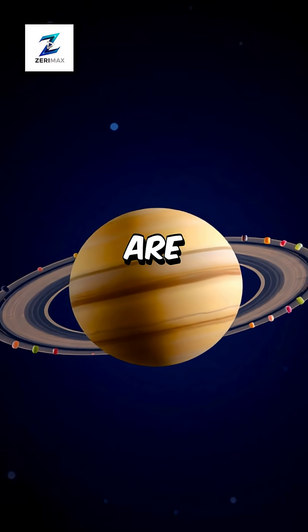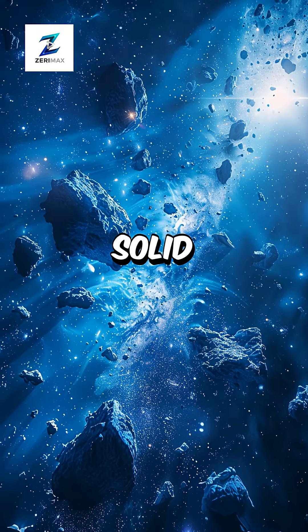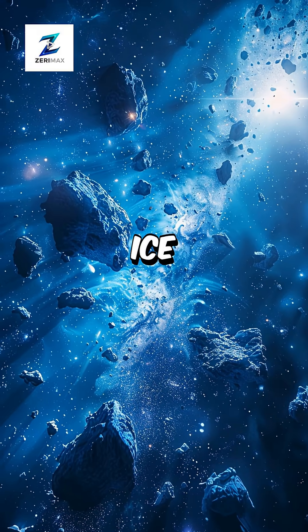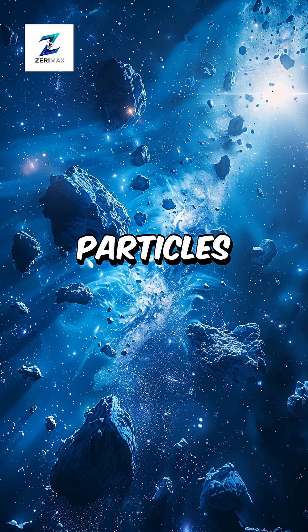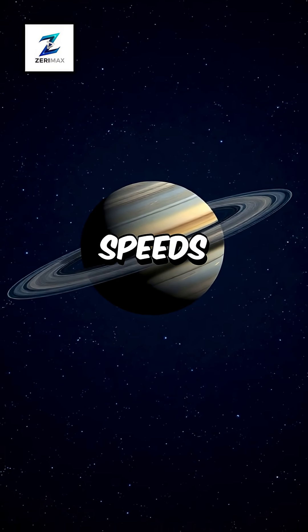Have you ever wondered what Saturn's rings are actually made of, and how they stay so perfectly organized? These aren't solid disks, but countless chunks of ice and rock ranging from tiny particles to house-sized boulders, all orbiting Saturn at different speeds.